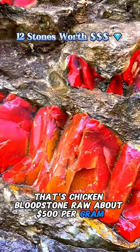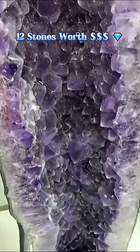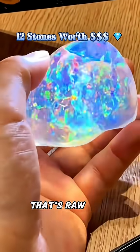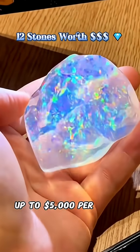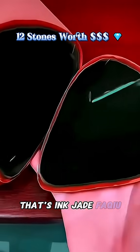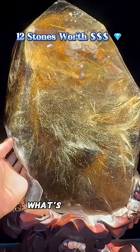What's this stone? That's chicken blood stone raw, about 500 per gram. What's this stone? That's an amethyst geode — large ones sell for thousands. What's this stone? That's raw opal, up to five thousand dollars per carat.